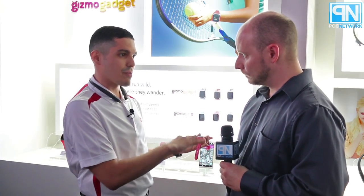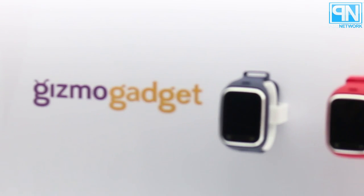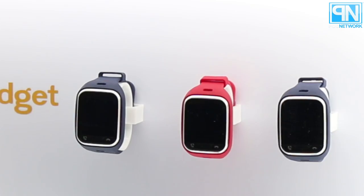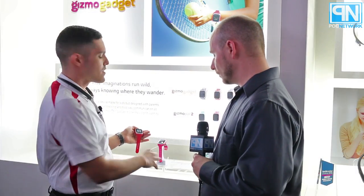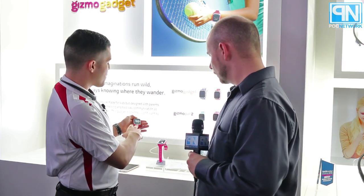If you need something a little bit more advanced for another child, we have the Gizmo Gadget, which is one of our more advanced devices in the Gizmo series. The Gizmo Gadget features a full touchscreen — it's 1.3 inches. It has some of the attributes you'd find on smart devices. It's customizable and also has different themes.